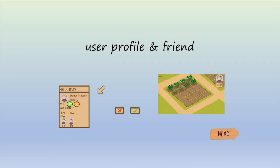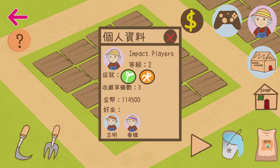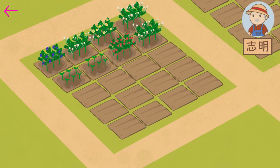The second one is the user profile and friends. Click into the avatar and we see the user profile. You can check nicknames, levels, achievements, and in-game properties here. You can also access your friend's garden and see what they are growing, with message boxes to be developed.